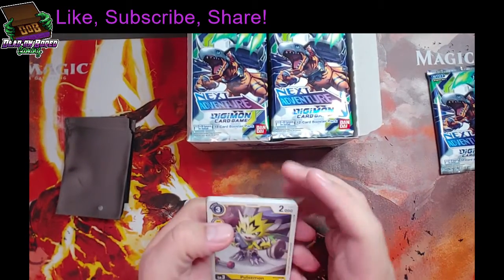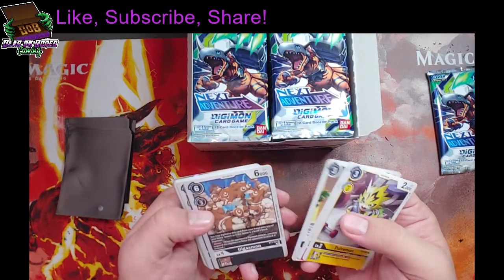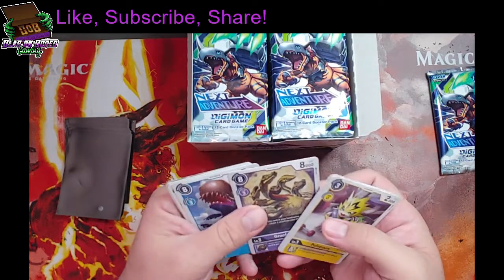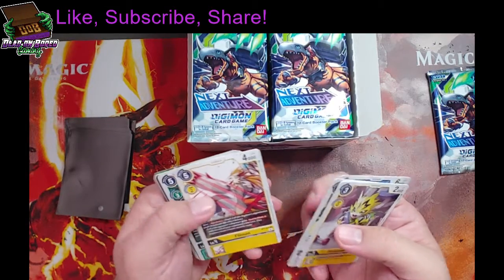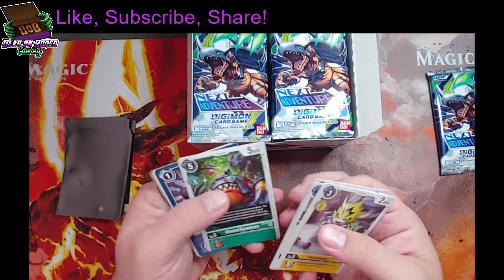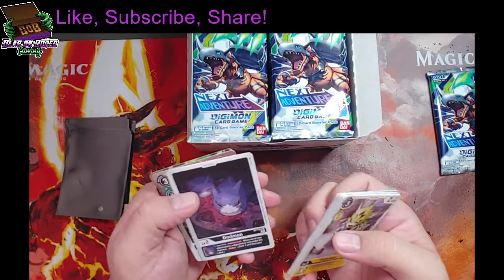I believe soon we are going to actually try to get a video of this game in, because I really want to learn how to play. I got all these cards to play with and I really love the artwork. The game seems to be pretty popular — it's been around for a couple years now, so obviously it's got some legs.